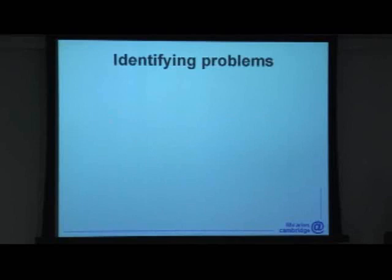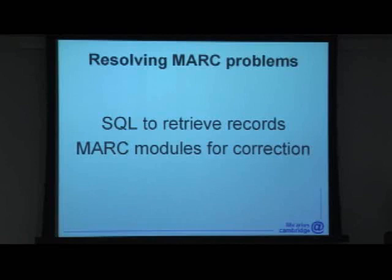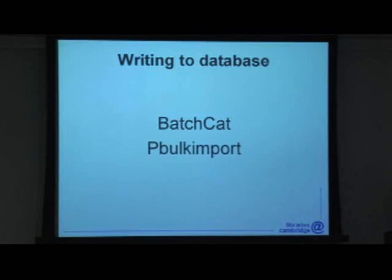There are a number of stages in creating and using automated cataloguing tools. Identifying data problems is usually done by throwing SQL at a database using something like Perl DBI — there are other tools for throwing SQL at Voyager databases. Resolving the data problems within the records themselves can be accomplished fairly easily using SQL to retrieve the MARC records, and tools like the Perl MARC modules to manipulate them. Problems come when we come to writing the results back to the database. We have two tools for doing this: BatchCat and P-Bulk Import — and this is where we run into problems.